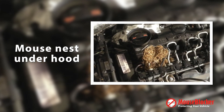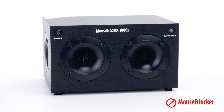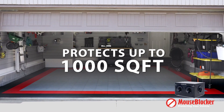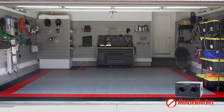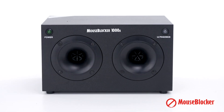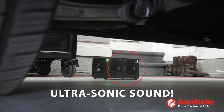We'd like to introduce the new Mouse Blocker 1000, which is designed to protect up to 1,000 square feet, like a one or two car garage. This powerful unit is whisper quiet and features four high-powered speakers pushing out an intense ultrasonic sound in varying frequencies and patterns to disrupt and deter rodents from the area.